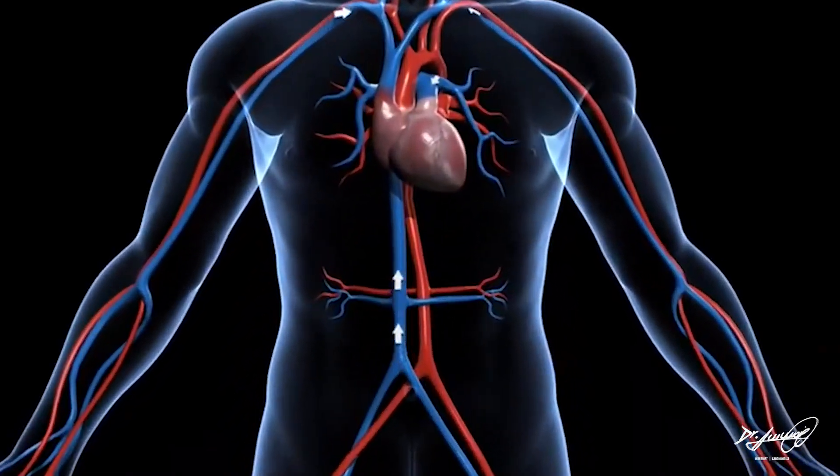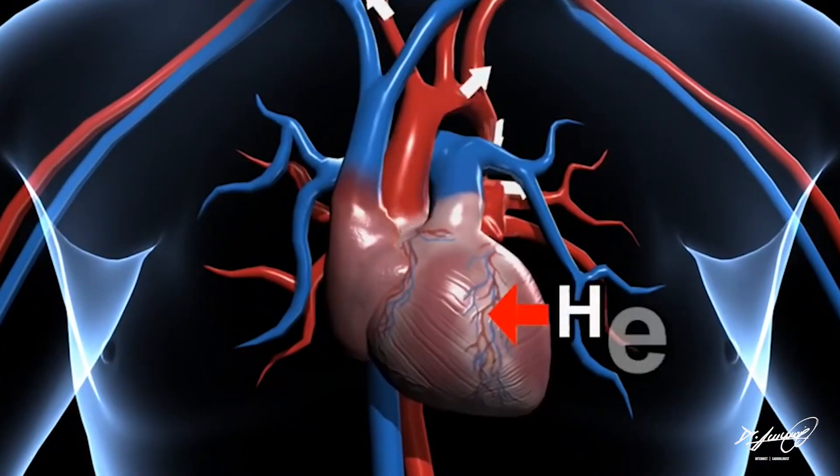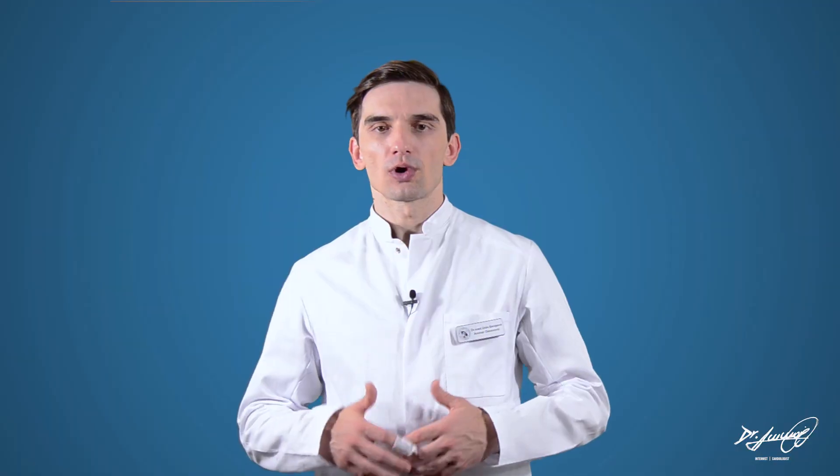The top two chambers of your heart are called the atria. They pump blood into the larger bottom chambers, which pump blood to your lungs and the rest of your body. During atrial fibrillation, the heart's upper chambers beat chaotically and irregularly, out of sync with the lower chambers of the heart.